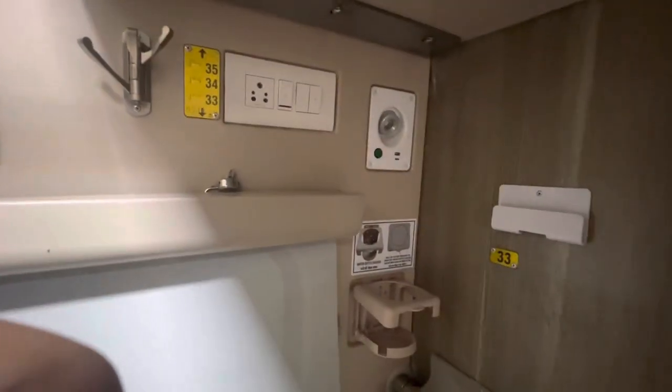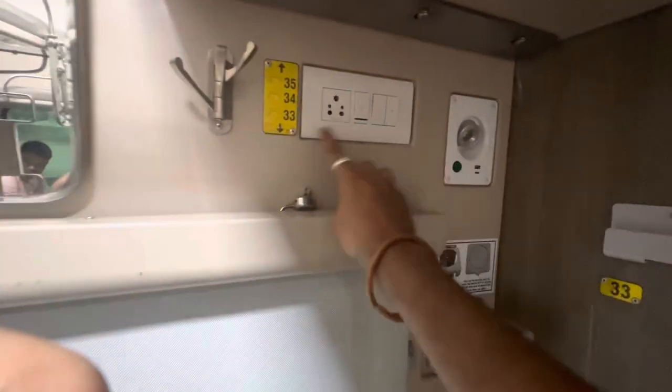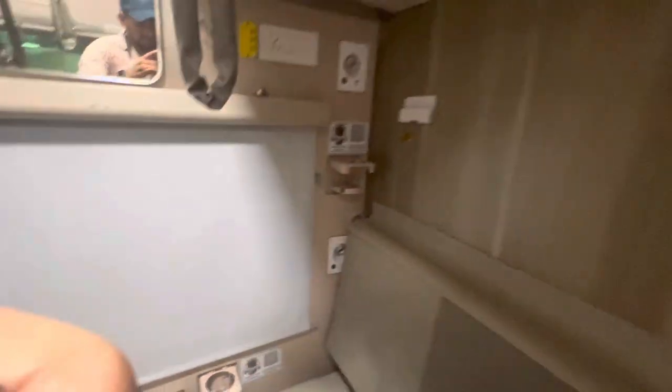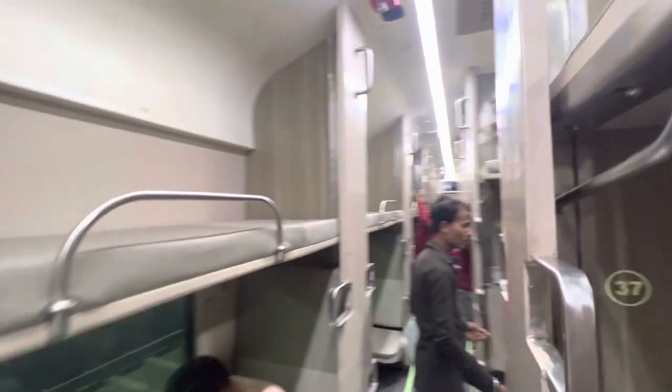We have a light over here so that each and everybody can use it. It's a nice finish — a matte finish also. Look at the side lower berths, these two are nice. And one more thing: we can see the next stop on the display over here.